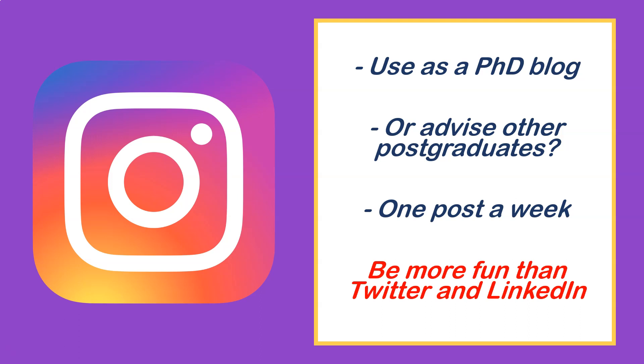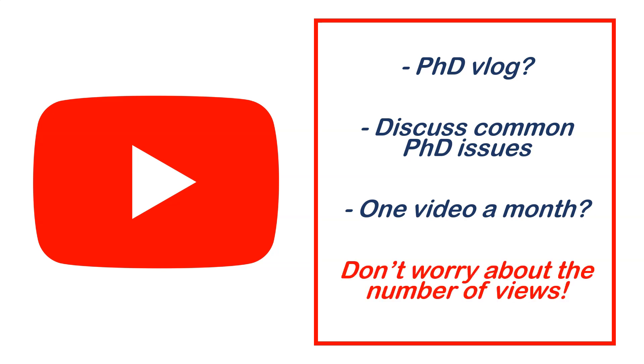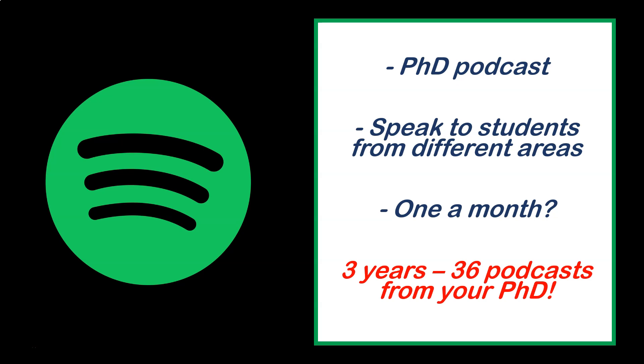Instagram and TikTok let you be more fun and creative compared to Twitter and LinkedIn. I'd also recommend YouTube — it's really helped me with job applications. You could do a PhD vlog, a day-in-the-life, or discuss common PhD challenges. You don't need lots of views or subscribers — as long as it's on your CV, it's a positive. You could also do a podcast, speaking to people in your area. Even 12 podcasts a year over a three-year PhD is a lot to mention on your CV.